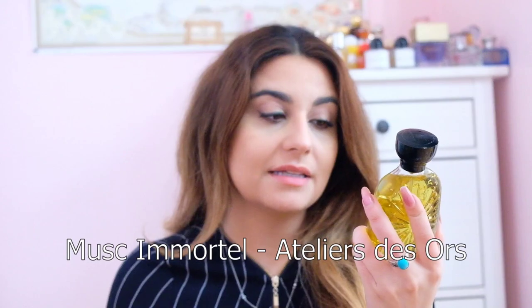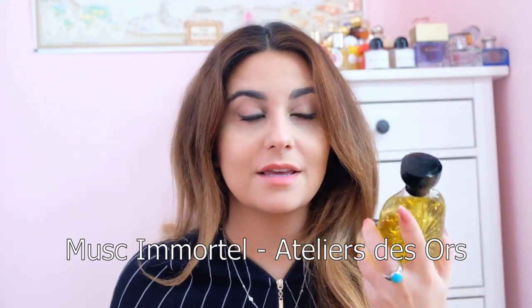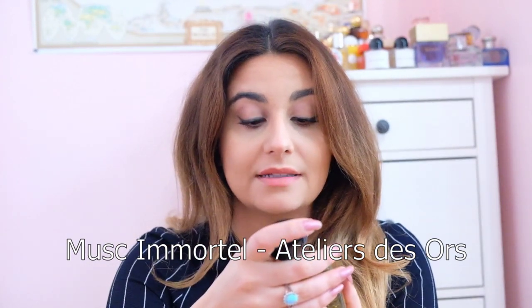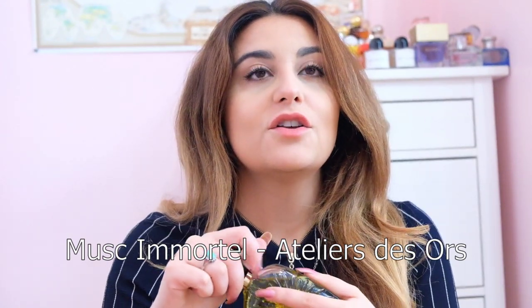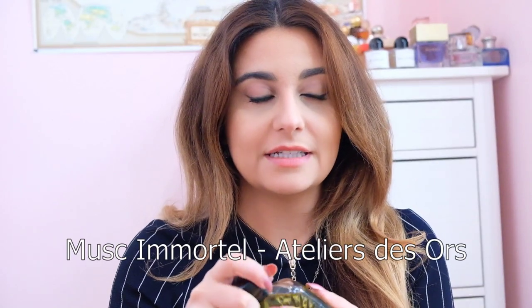The first one I'm going to start with is Masque Immortale by Atelier Des Ors. As you can see, as always the bottles are stunning. This is my first full bottle of an Atelier Des Ors fragrance. I bought this because L'Une Feline sold out when I thought I'd put it in my cart and I didn't.